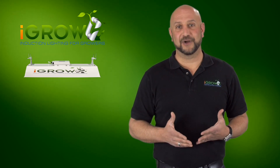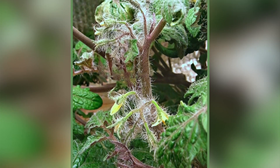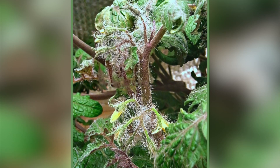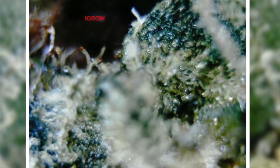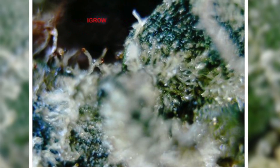And now, with iGrow, you can do it too. If that wasn't mind-blowing enough, I want to give you even more to think about. As the industry changes and grows, trichome development and concentrate yield are becoming the most valuable part of the plant. What the growers saw that was truly amazing was that the iGrow plants were producing an incredible 20 to 40 percent more concentrate.